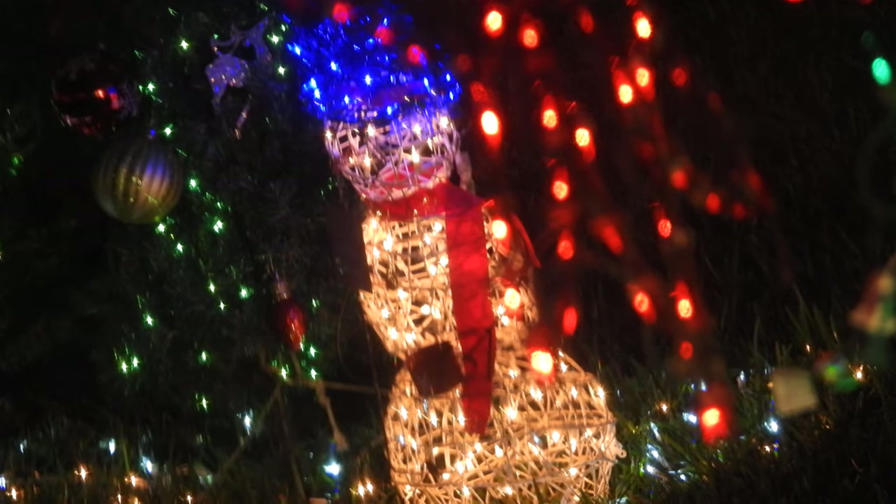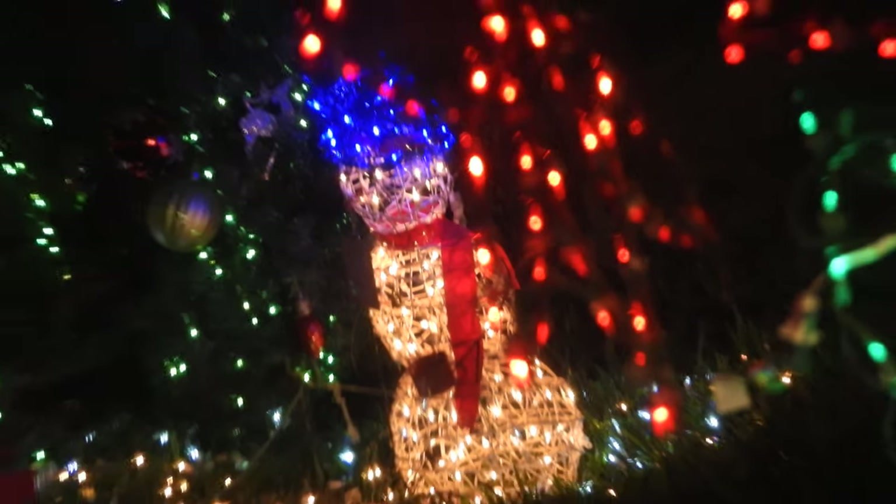And we also have this snowman right here. Take a look at this snowman. And going over here, we also have this thing, too. Very beautiful. And we even have the gingerbread — one of those statue things.